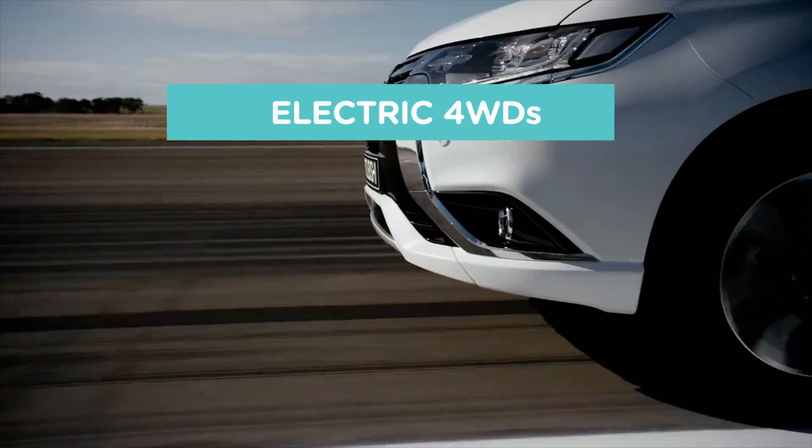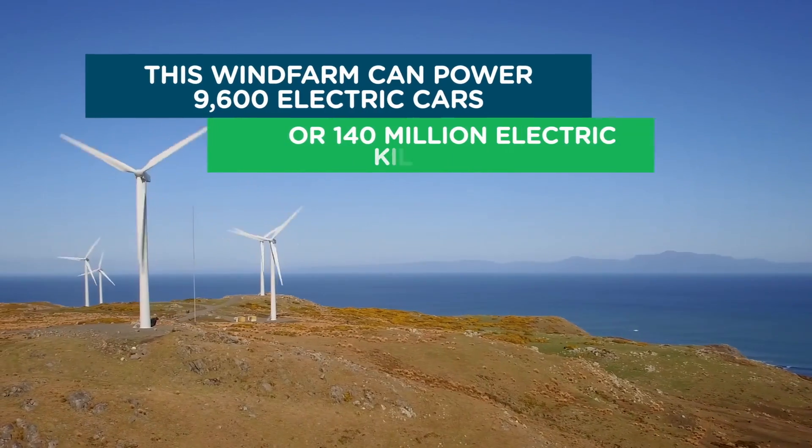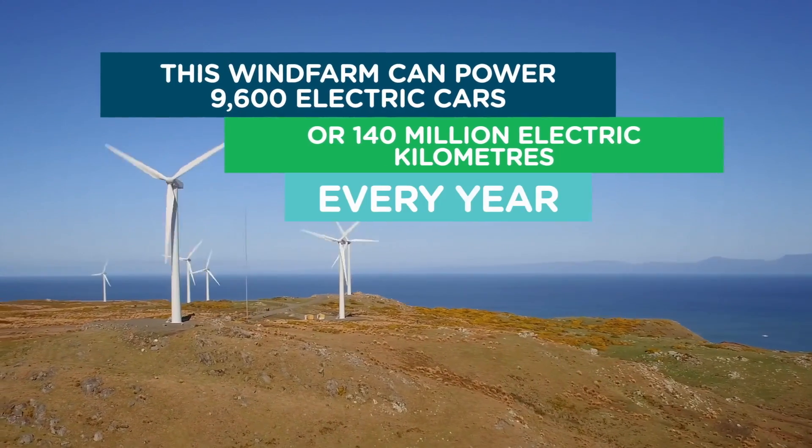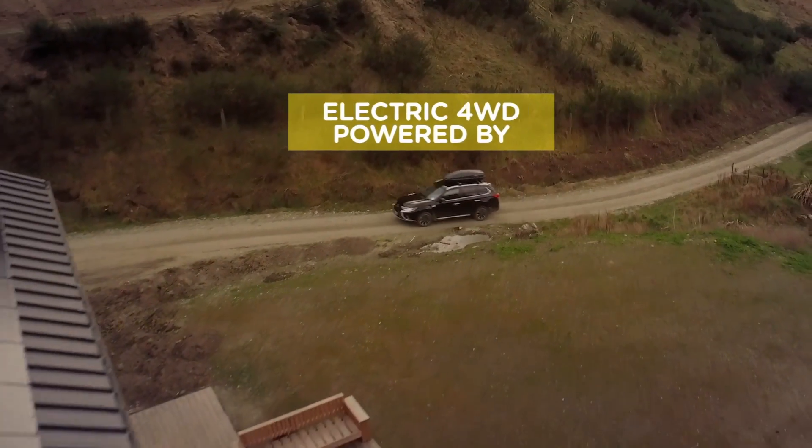This is Ecotricity's eco-tech round-up show from New Zealand's only carbon-zero certified renewable electricity company. We're one hundred percent Kiwi and fifty percent community owned. Switch today at ecotricity.co.nz.